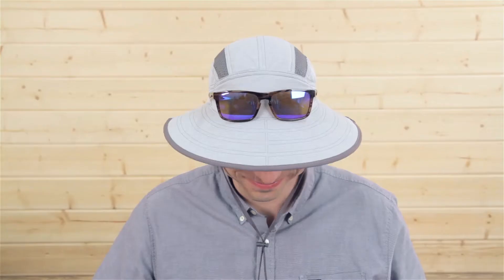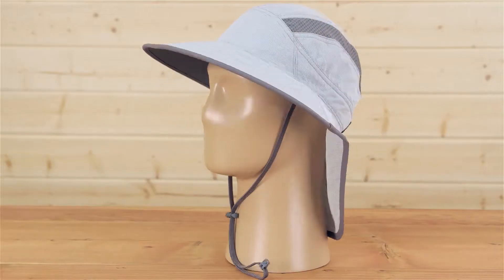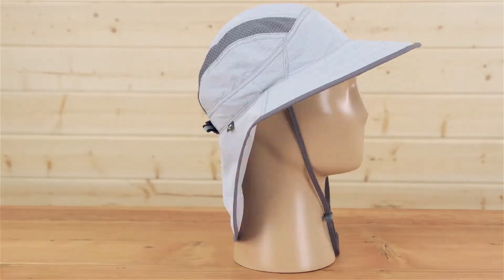Hi, I'm Meadow with Sunday Afternoons, and boy have I got an adventure for you. This is our all-new Ultra Adventure Hat and it's got a ton of features.